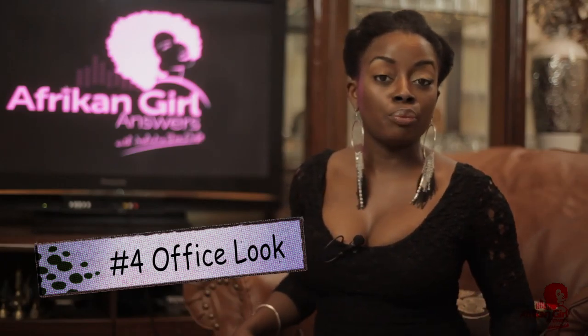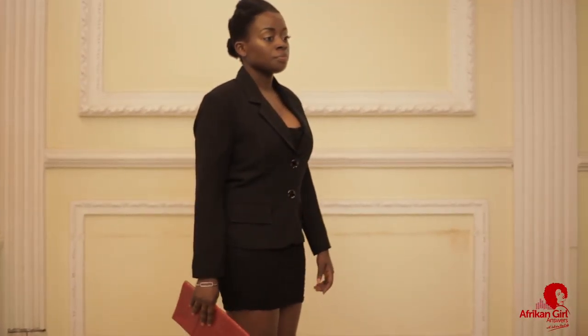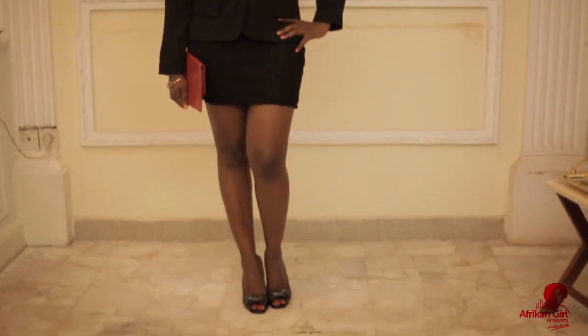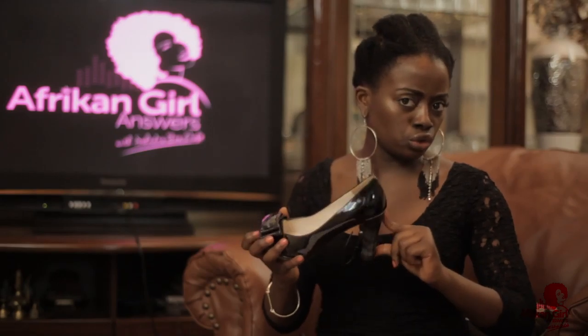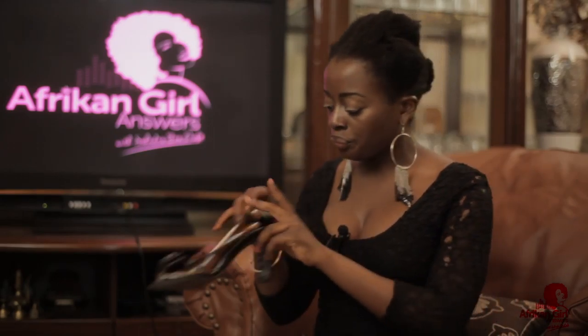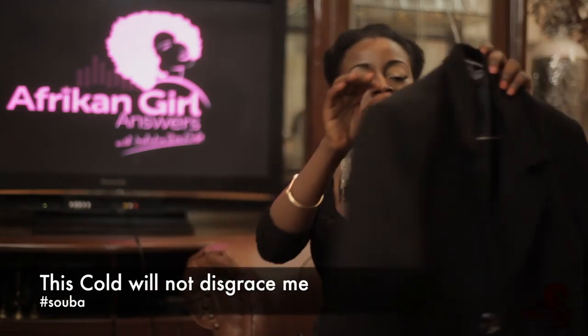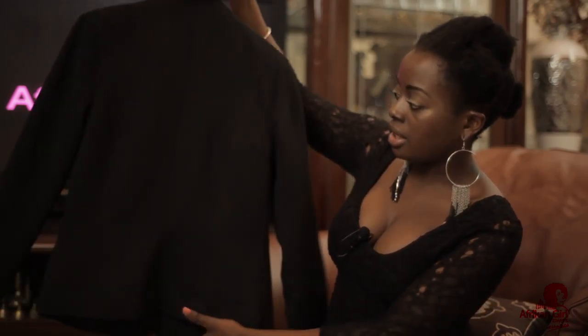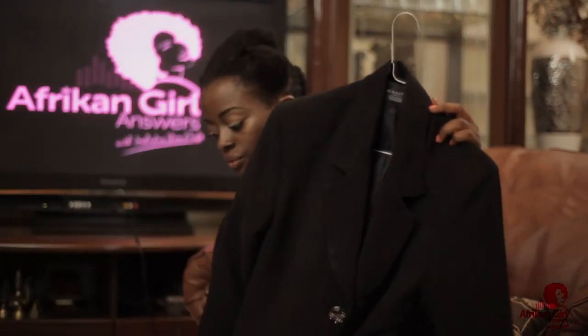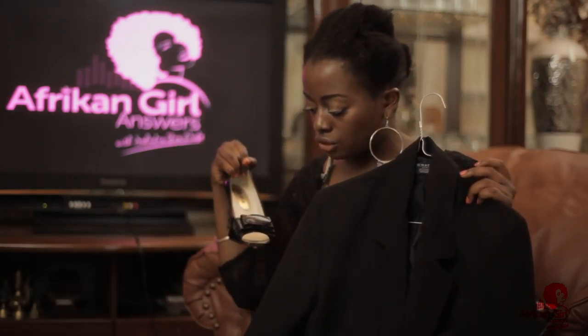The fourth look you can pull off with the exact same dress is the office look. If you have to go to the office and you're trying to figure out how to rock your little black dress, all you have to do is find a pair of black shoes that are not too high, since the dress length is a bit short. You can wear this to the office and look completely professional. Match it with a nice little black blazer — I like the material because it gives a feminine touch while still being very professional.